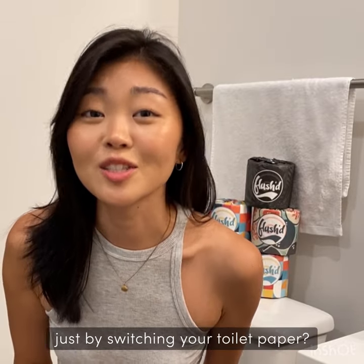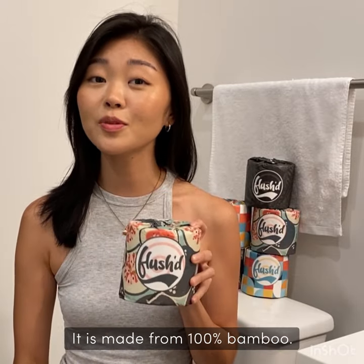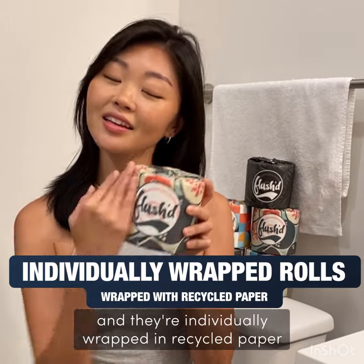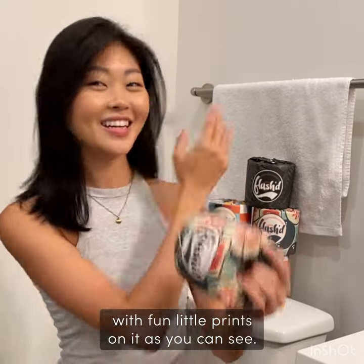Did you know you can better the planet just by switching your toilet paper? This is Flush Flush. It is made from 100% bamboo. Each roll is three-ply, 250 sheets, and they are individually wrapped in recycled paper with fun little prints on it, as you can see.